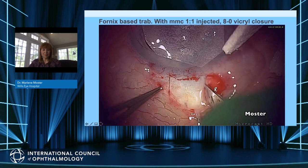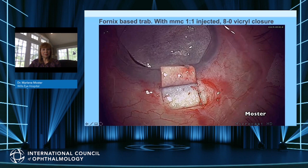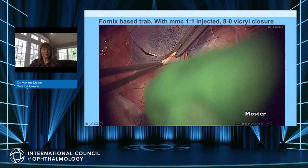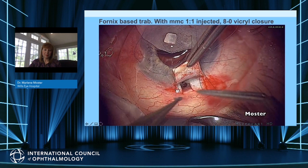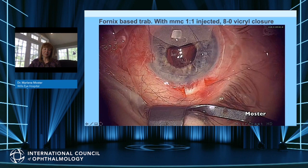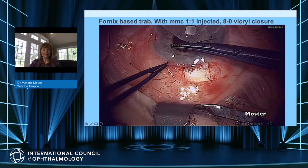We use a traction suture of 8-0 Vicryl (J964 needle) and move the eye down. We inject mitomycin C 1:1 with lidocaine, 0.4 milligrams per cc, total of 0.2 with the lidocaine. We open a fornix-based flap, cauterize, and using a 67 blade followed by a 57 blade, create a nice half-thickness flap. We always preplace sutures with 10-0 nylon. Using a 7707 Ethicon and a 30-degree sharp point blade, we make two radial cuts and then with Vannas scissors make a rectangular opening into the clear cornea and trabecular meshwork to assure we have a nice block, followed by an iridectomy. The preplaced sutures are tied in a slipknot fashion and the anterior chamber is deepened with balanced salt to see how much egress of fluid is coming from under the flap.